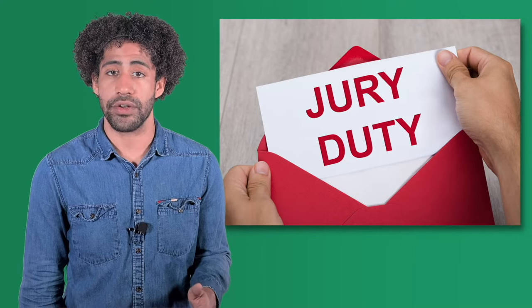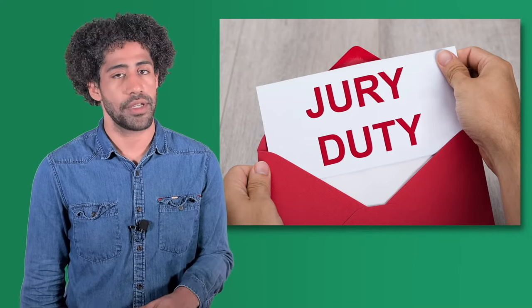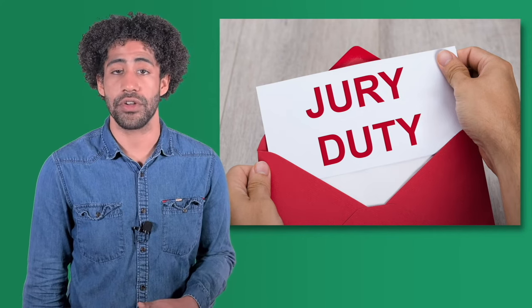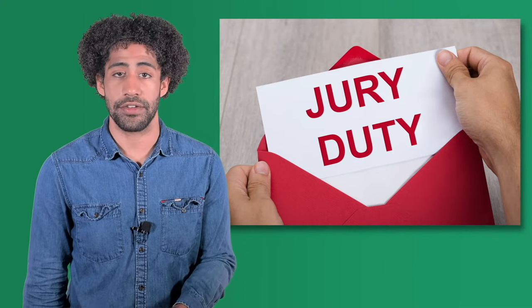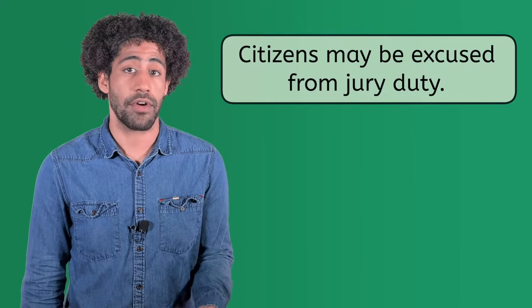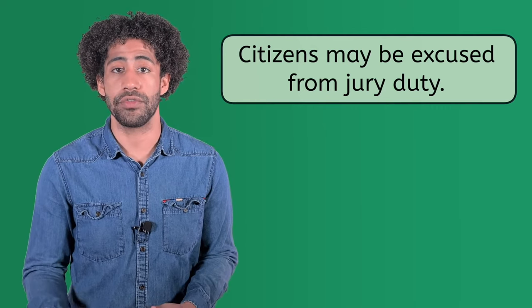Citizens are also required to show up for jury duty if summoned by the court. Citizens are notified by the court system if they may be needed to serve on a jury. Appearing when summoned is mandatory, not optional. Being summoned doesn't guarantee you will serve on a jury, but you must show up as part of the pool of potential jurors to fulfill your duty to the courts. Citizens may be excused from jury duty if a hardship exists or if there is a conflict of interest between the juror and someone involved in the trial.